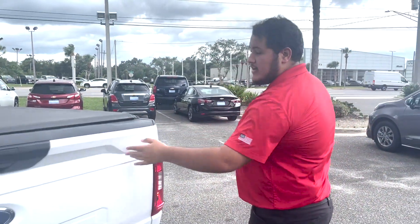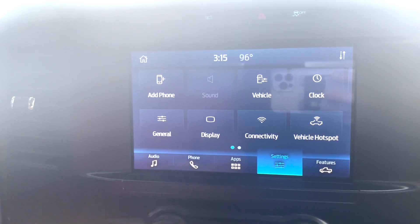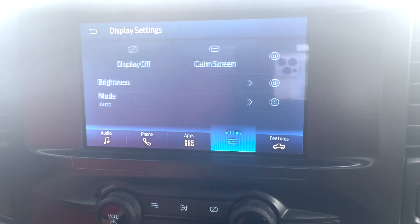Now we're going to move over to the vehicle's interior to talk about some of its more interesting features. Right now we're on the inside of our Ford. We'll start off with the infotainment system. As far as the vehicle's infotainment system goes, you have your standard Bluetooth connectivity, your vehicle hotspot, access to vehicle control settings from your phone, and general settings.